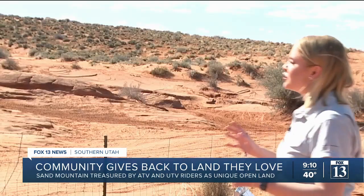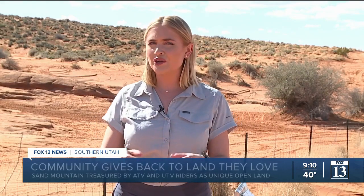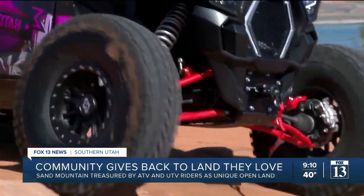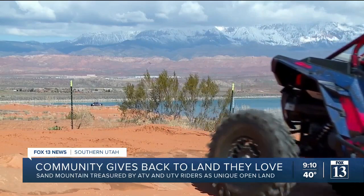Sand Mountain is one of the few places in Utah that is an open OHV area, which means riders can go anywhere they want here. If you see something that could be a trail, you can just make your own. There are not places like this in the world — it is just such a unique area. You want people to explore it and really experience what Southern Utah is all about.